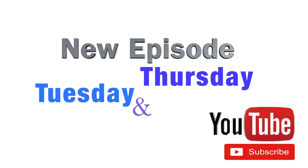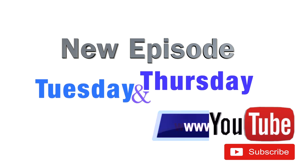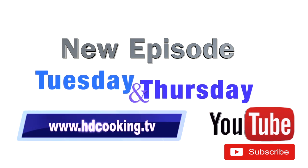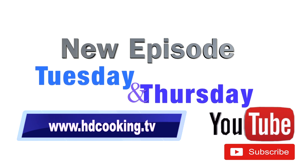A new episode will be posted every Tuesday and Thursday, so don't forget to subscribe right below or visit our website at www.htcooking.tv. Hi guys and welcome back to Healthy and Delicious.